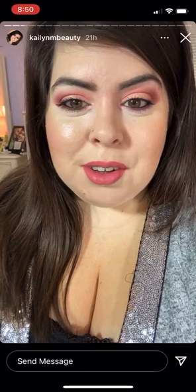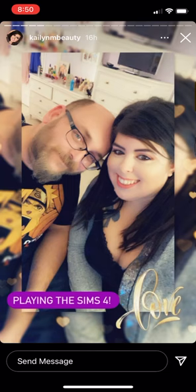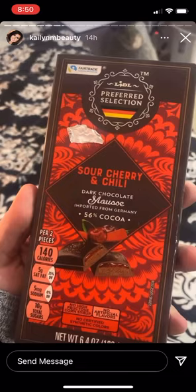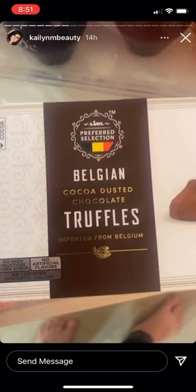I hope you guys are having a good Sunday. Jeff went to this German grocery store today and he got me this candy bar — it's sour cherry and chili dark chocolate. And then he got me this: it's Belgian Cocoa Dusted Chocolate Truffles.